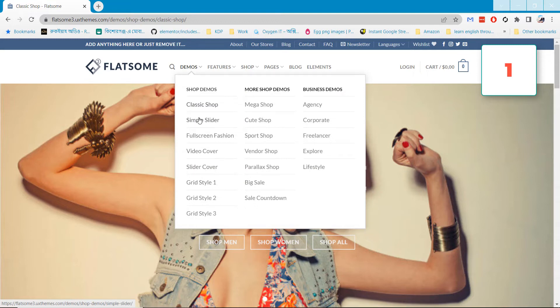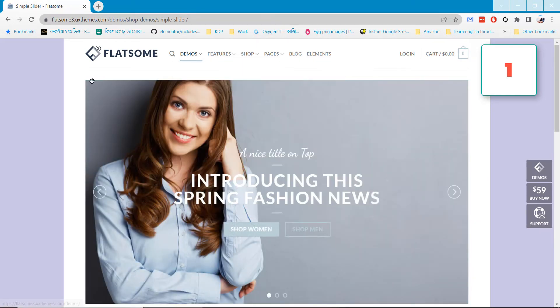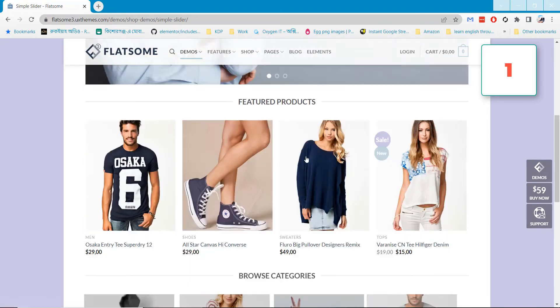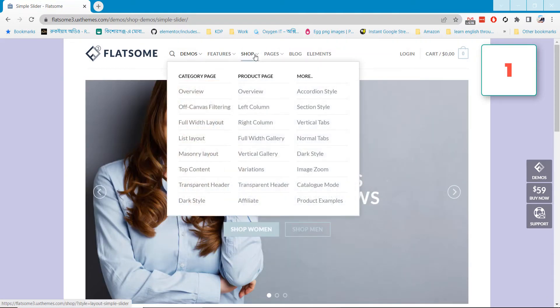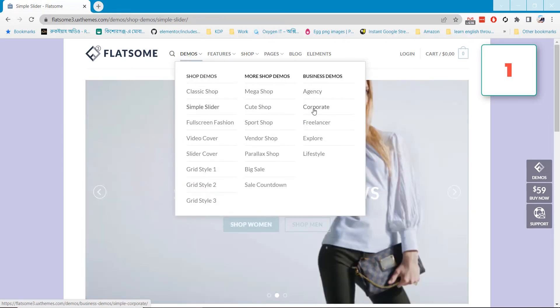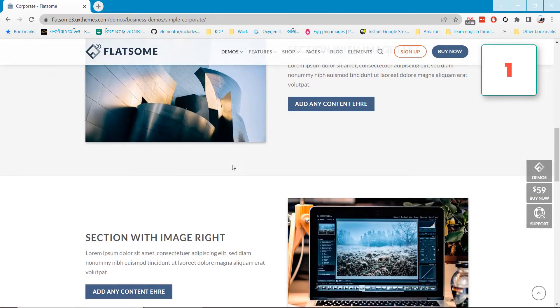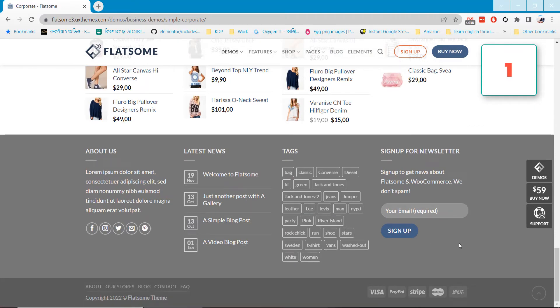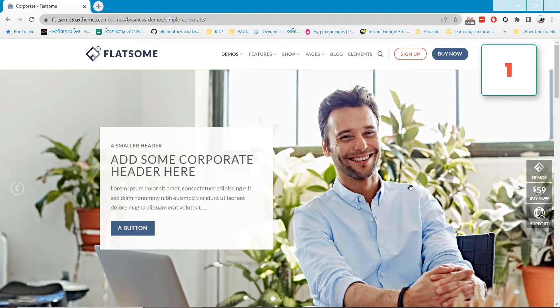Flatsum also comes with some pre-made layouts like Classic Shop, Simple Slider, Full Fashion, Boys Cover, and Grid Style, among other shop layouts. You can select any demo and make your website similar to it. You can also use it to make a corporate or agency website, so you can make any type of website — shop or corporate — with this theme. For this reason, Flatsum is the first choice in our list.